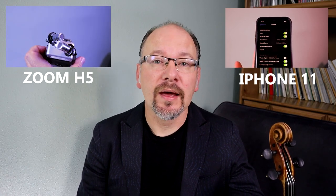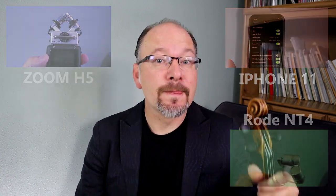In today's video we are going to be comparing the sound recording quality of iPhone 11, Zoom H5 recorder, and a Rode NT4 microphone. My name is Mateusz and on this channel I bring you the best tips, tools and advice on how to become a better violinist. I also do product reviews — links for today's products are in the show description below, and don't forget to subscribe. Now let's move on with the show.